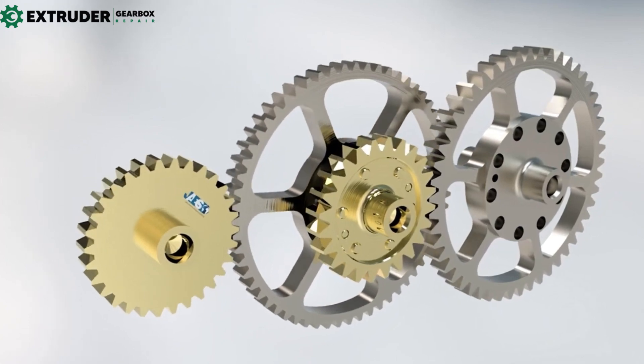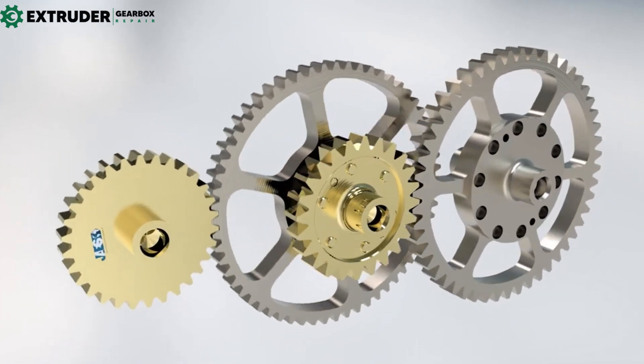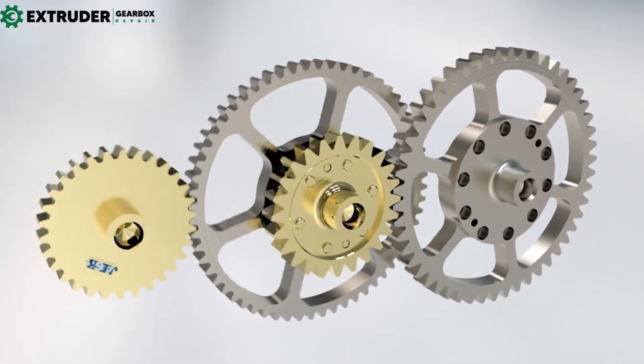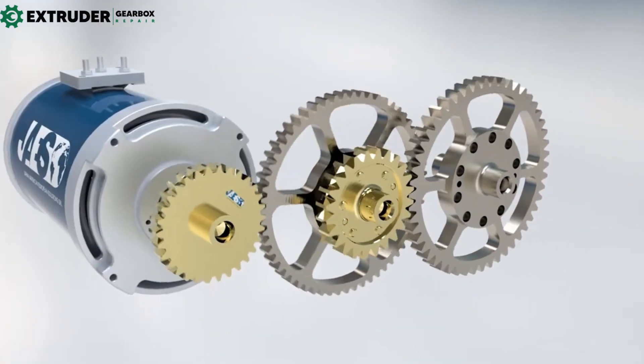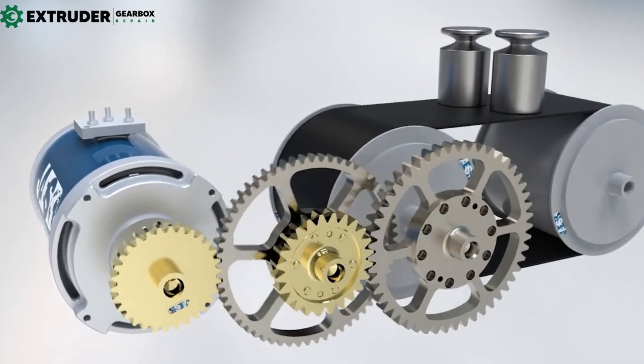Gear trains are used in machinery like lathes and drills to transfer power and motion between rotating shafts. Conveyor systems use gears to move products smoothly and efficiently. And in robotics and automated machines, gears allow for precise control of motion and speed.